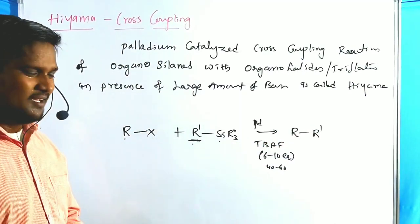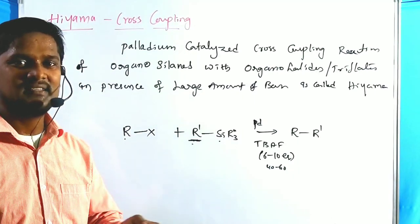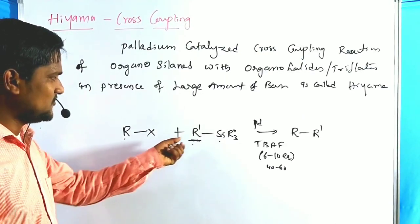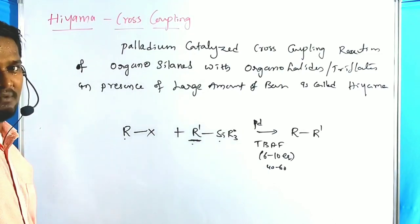In previous reactions, organoboron reagents are used in Suzuki, zinc reagents in Negishi, and stannous reagents in Stille. In the Hiyama reaction, silicon reagents are used. But these reactions are less used in palladium-catalyzed chemistry.